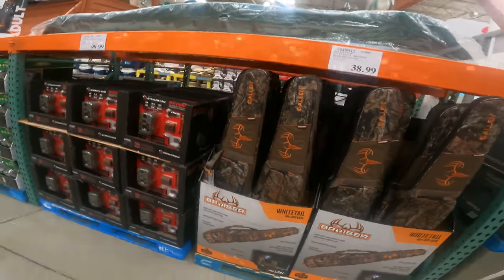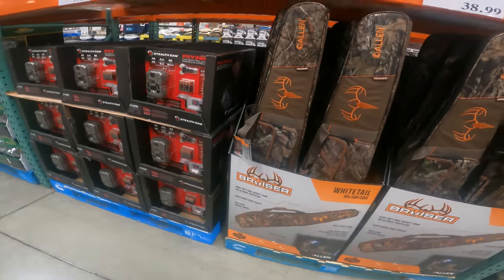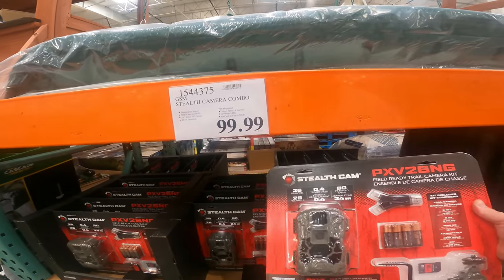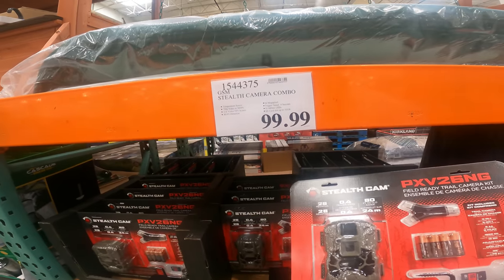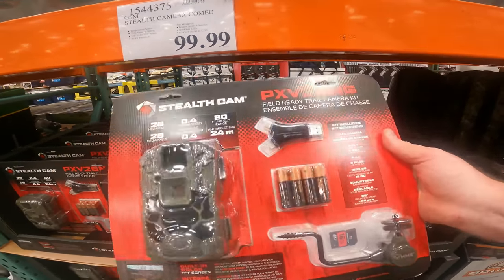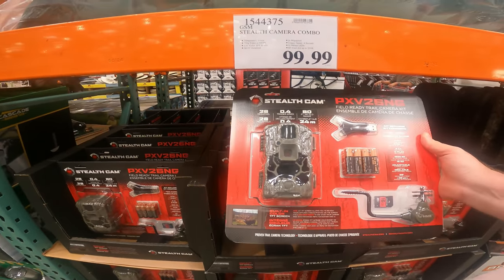We've got a Whitetail 48-inch case, easy clean liner, large main pocket, oversized zippers lockable, field gear storage, scent cover spray pocket, and heavy-duty foam, $38.99 right now. I've just found this Stealth Cam GSM Stealth Cam or Combo. It gives you your batteries, your mount, your camera, your 16-gig SD card and SD card reader — everything you need to start tracking and see where to go.